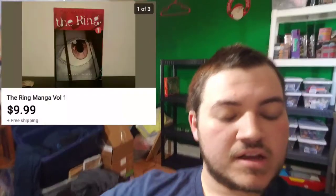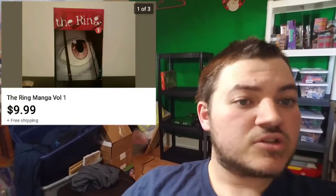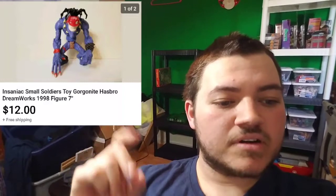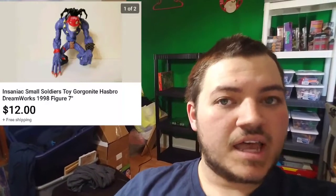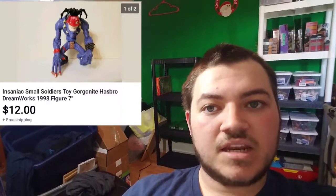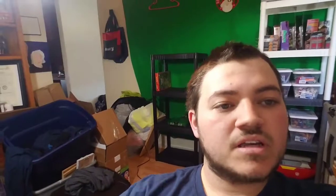The two items we sold on the last day of February: first, right up here, we sold the Ring manga volume one. We got this for maybe 50 cents and as you can see it sold for over $9.99 — took a best offer. The next item is a Small Soldiers Insaniac action figure. I got this in a lot, and with it selling I officially made $10 profit off that lot, so very happy.